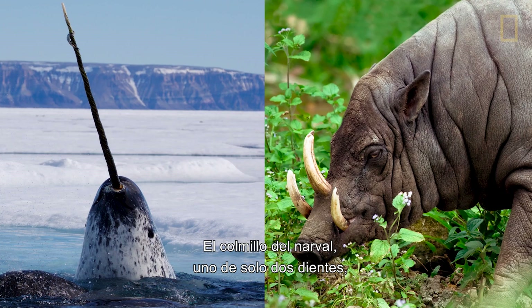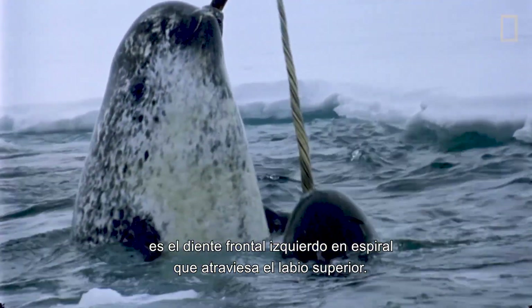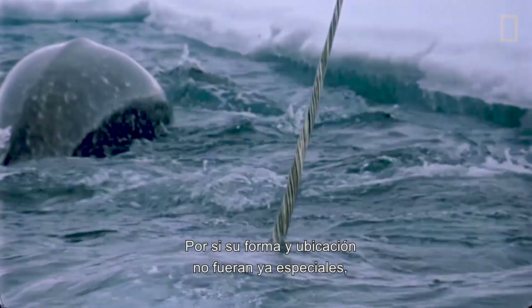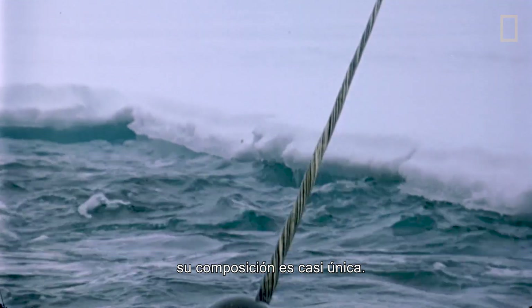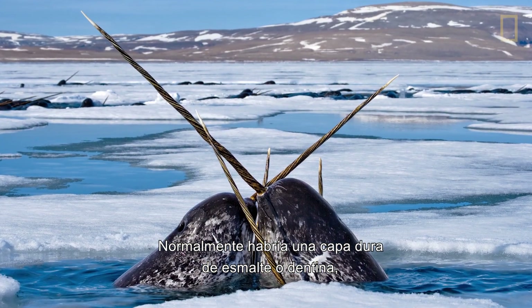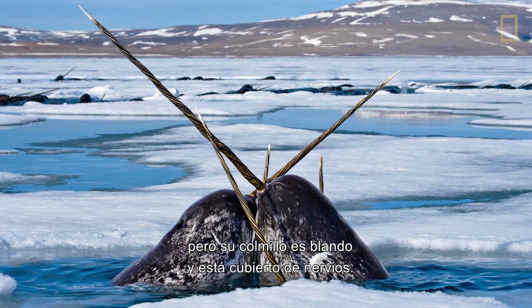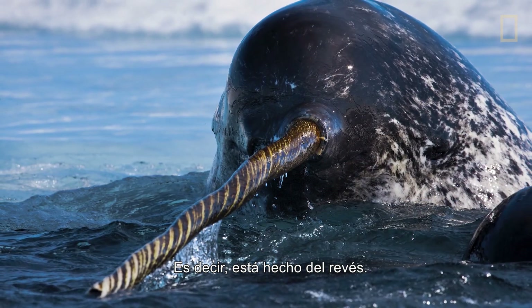One of just two teeth, the narwhal's tusk is its left front tooth in a spiral that goes through its upper lip. And if its shape and location wasn't special enough, its composition is unlike nearly any other tooth. Where normally there is a hard coating of enamel or dentin, the narwhal tusk is soft and covered in nerves — in other words, the tusk is built inside out.